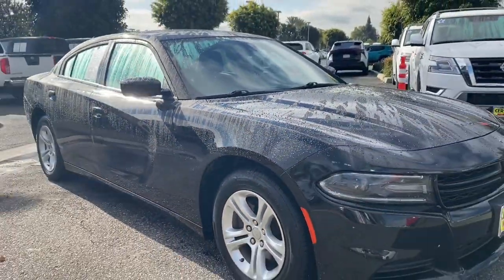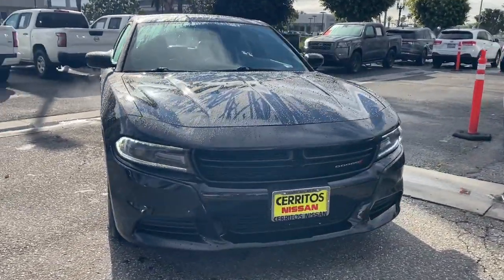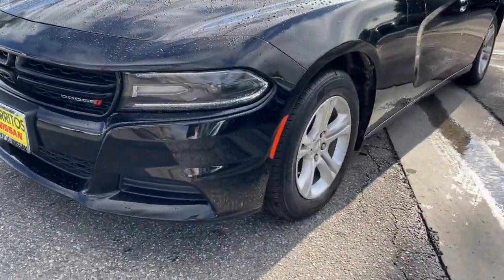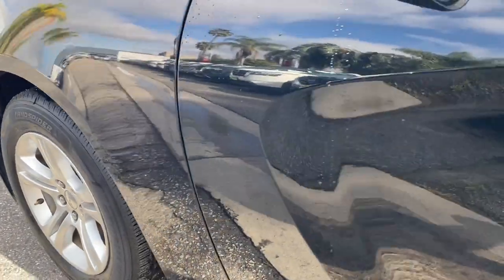Keyless entry, sunroof/moonroof, backup camera, satellite radio, V6 cylinder engine, remote engine start, keyless start, power driver seat, aluminum wheels, multi-zone AC.